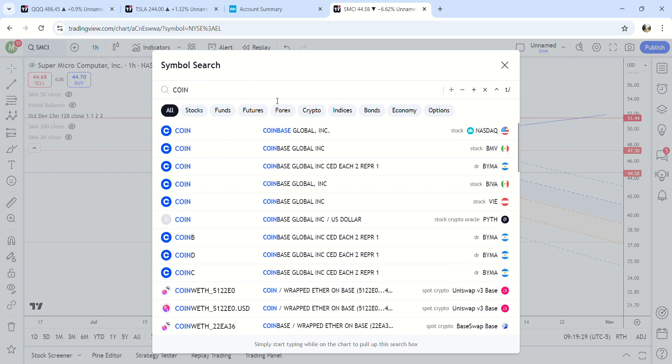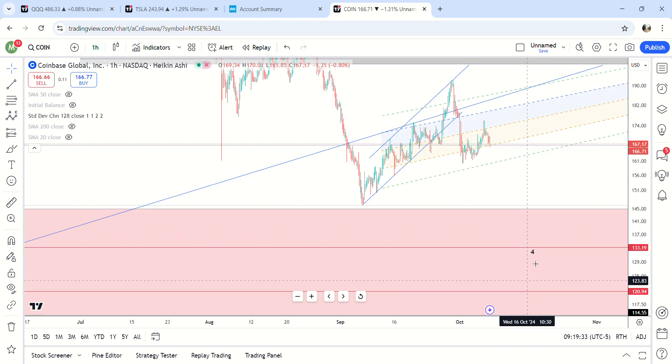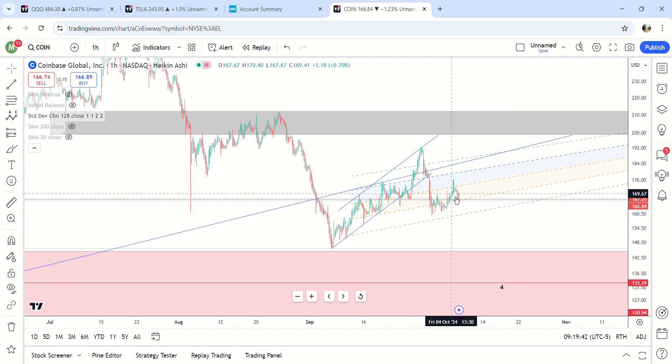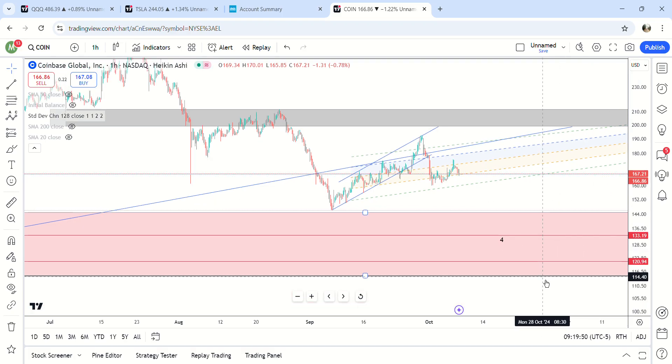COIN is just being held up — I'm still waiting for it to come down. I'm not even touching this. You've got an impulse move down and a corrective move right here, so I'm waiting for down here. Even if it comes up to $1,200 I'm still not going to be buying up there. I'm waiting for this pink box to be hit — $114 to $144.